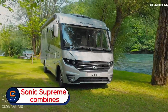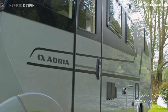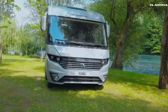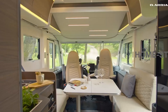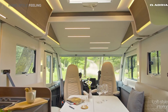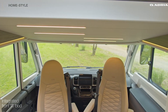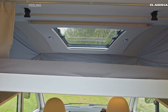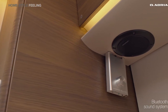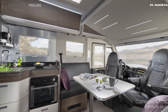Adria Sonic Supreme. Imagine a motorhome that feels less like camping and more like staying in a five-star hotel on wheels. That's the Adria Sonic Supreme. It combines striking design with smooth performance, making every journey as enjoyable as the destination. Its modern exterior catches the eye, while the strong build ensures a stable, effortless ride. Step inside and you're greeted with open space, sunlight pouring through large windows, and interiors crafted with care.